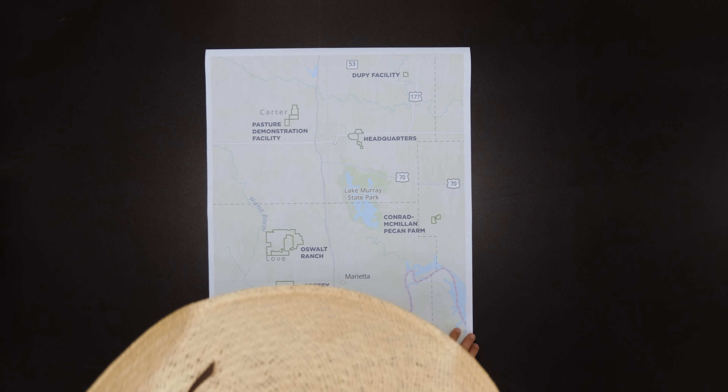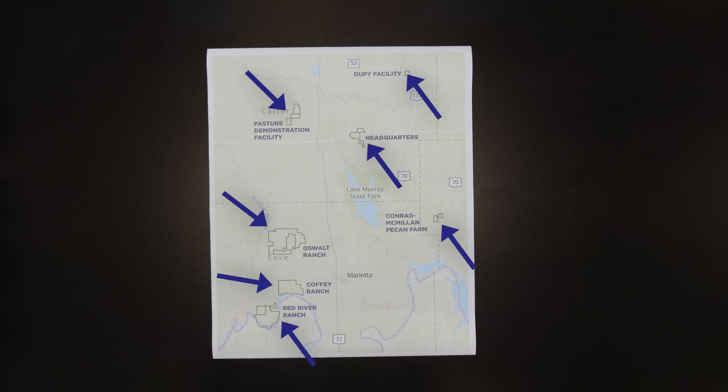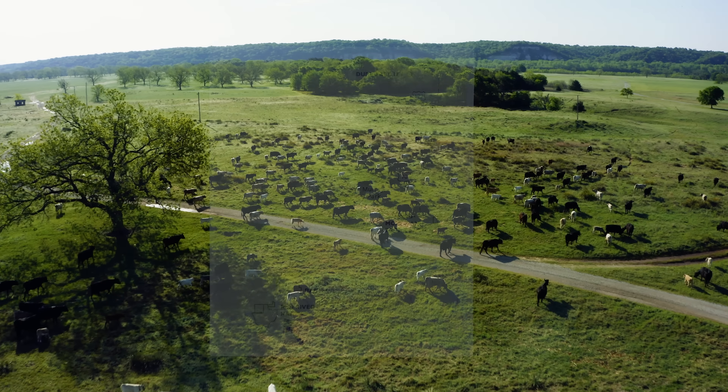Joe Pocquet, Noble's general ranch manager, gives us a rundown of the seven Noble ranches. This is Noble ranches as we know them. We separate them out into seven different properties, as you can see.